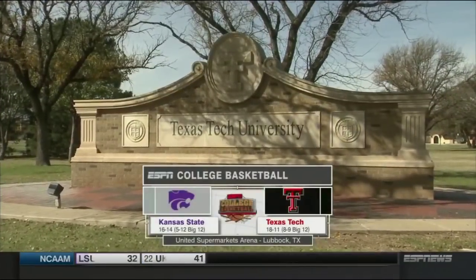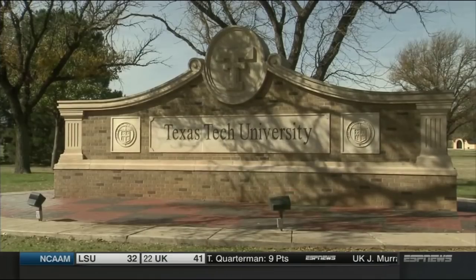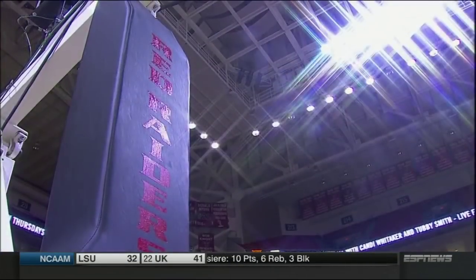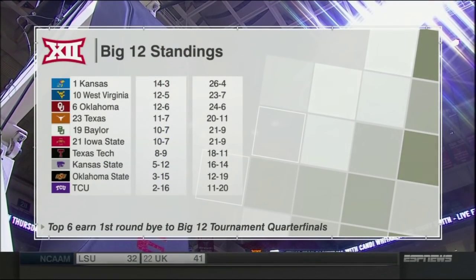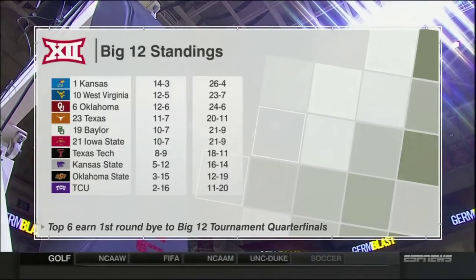Welcome to Big 12 basketball from Lubbock, Texas, where today the Kansas State Wildcats take on the Texas Tech Red Raiders, the final day of the regular season in the Big 12. Both these teams locked in to play the first day in Kansas City on Wednesday. Kansas State will take on Oklahoma State and Texas Tech will battle TCU.